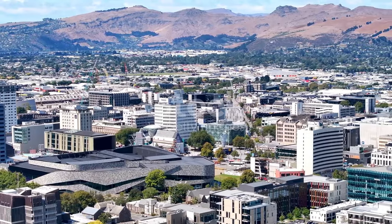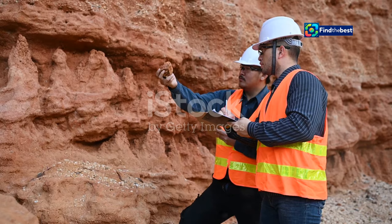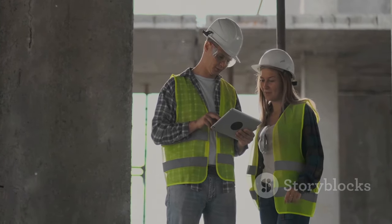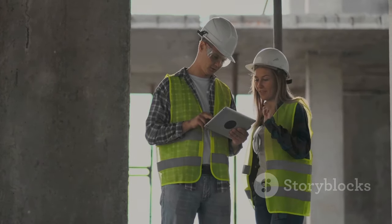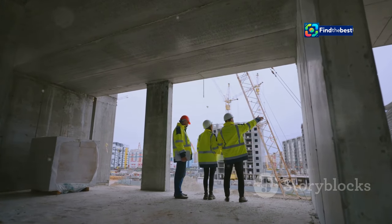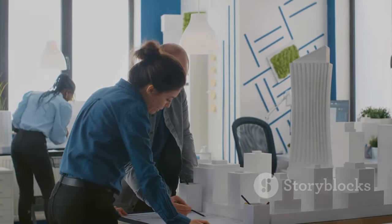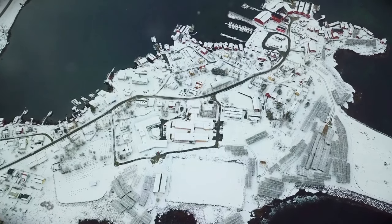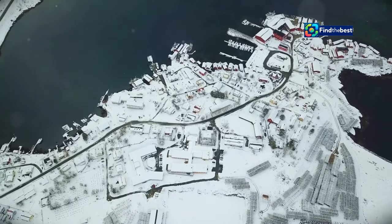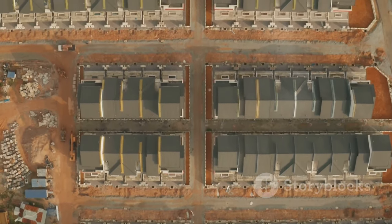The information provided by the ActiveFaults database is invaluable for a wide range of practical applications, helping to build safer communities. For engineers and builders, it is essential for designing structures that can withstand the ground shaking caused by earthquakes, and helps determine appropriate building codes and construction techniques. For city planners, the database is crucial for guiding land use decisions. By understanding where active faults are located, planners can make informed decisions about zoning, infrastructure development, and emergency response planning, ensuring new developments are situated in less vulnerable areas.